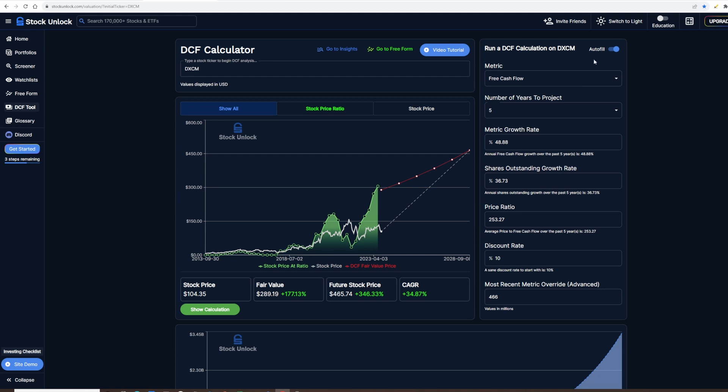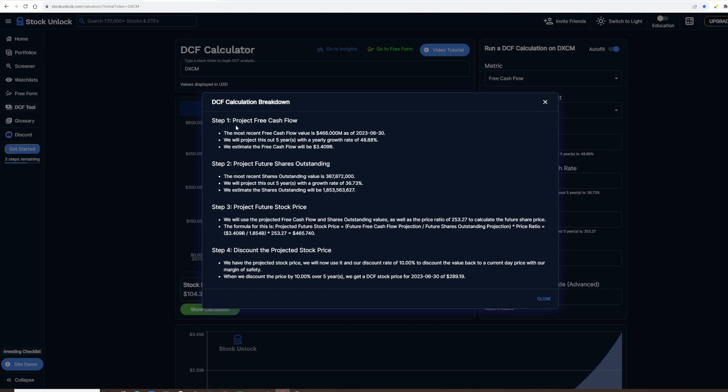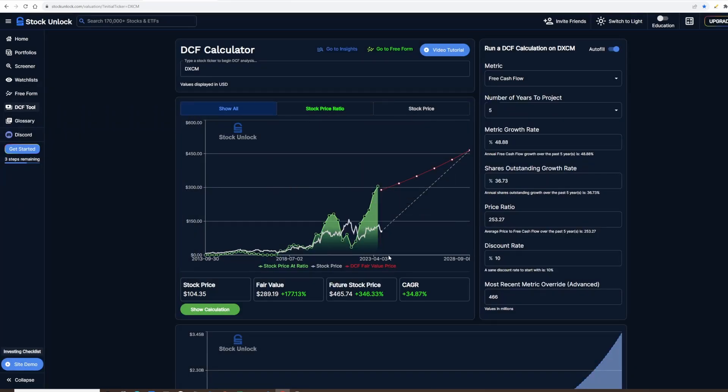Going over to the DCF again, using the autofill based on their free cash flow, the current stock price is $104. The fair value comes out at $289, the future stock price projection is $465, and the CAGR is 34%. So it should be no surprise this stock is priced as a growth stock — it's projected to continue growing at roughly 50% per year. You can hit 'show calculation' to see how these numbers are derived, but what's important is doing your own research to figure out if this company can actually hit these numbers and deliver those valuations. These numbers only matter if they hit the revenue targets and continue to make a profit that gives back to shareholders — which is all up to you to do your due diligence.